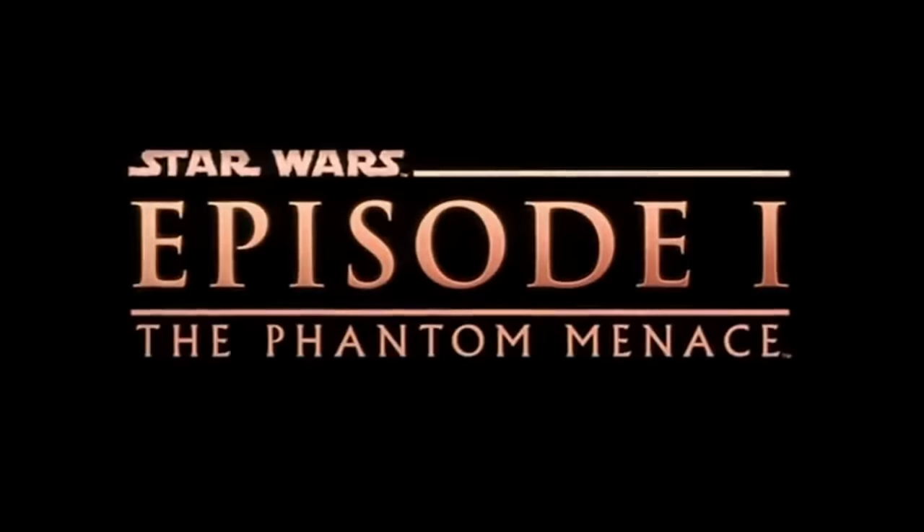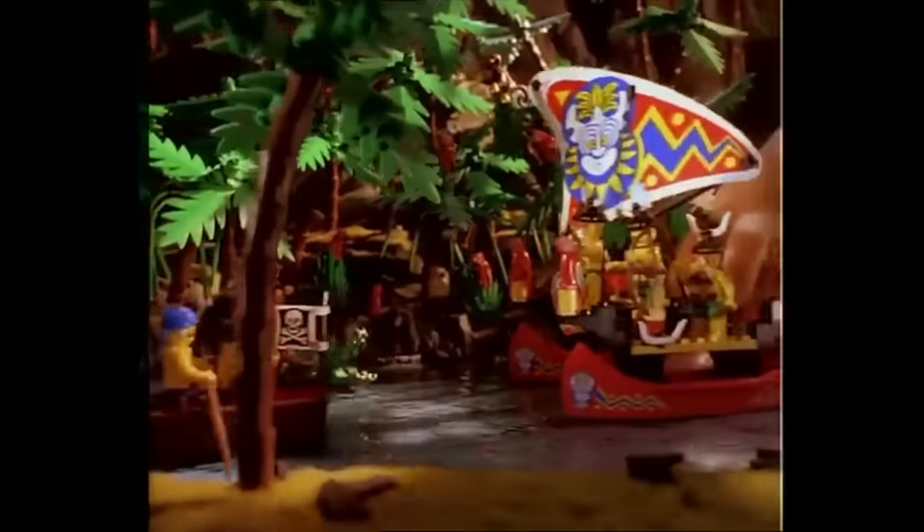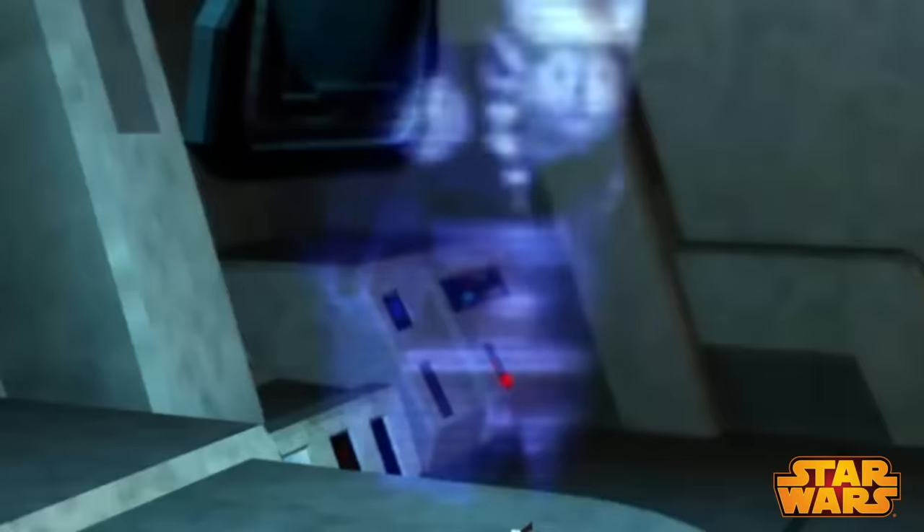Pretend it's May 1999. Star Wars Episode I: The Phantom Menace just came out in theaters, and all the toy companies jump on the production of pod racers, lightsabers, and action figures. Meanwhile, LEGO was arguing over the idea of associating their family brand values with the likes of Star Wars, due to the controversial nature of wars.